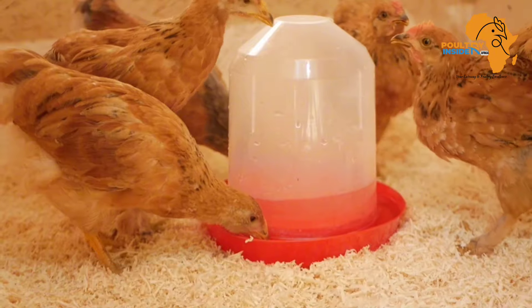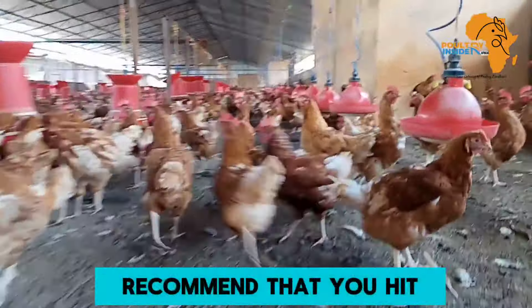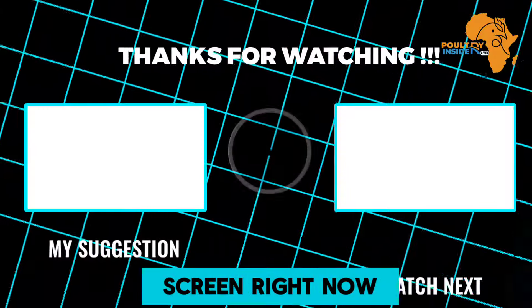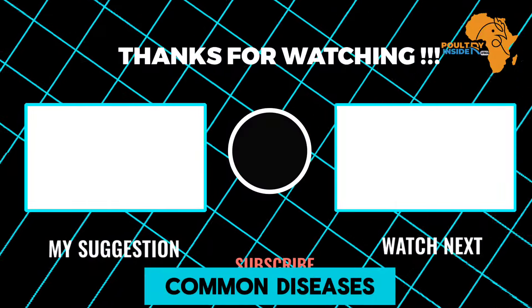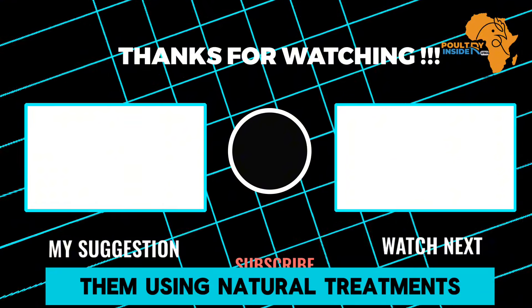I hope you have learned something from this video. I would also recommend that you watch the video on your screen right now to learn about the most common diseases in broilers and how to treat them using natural treatments.